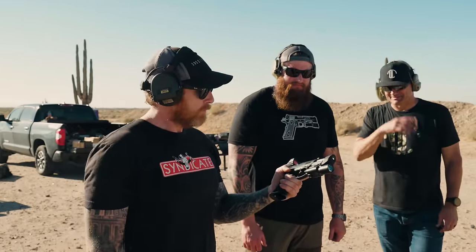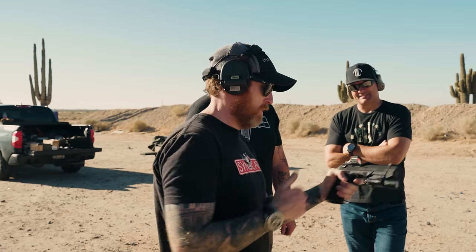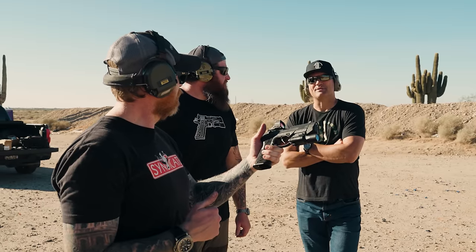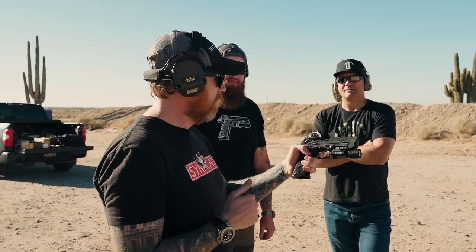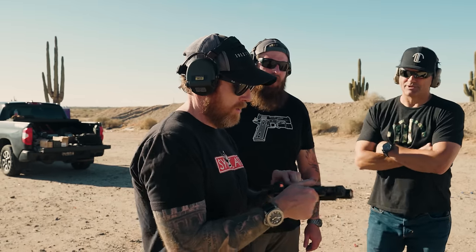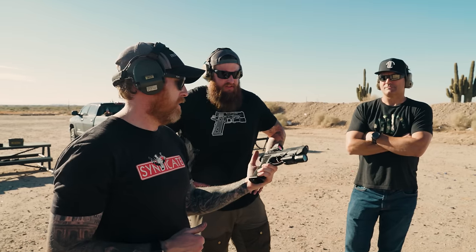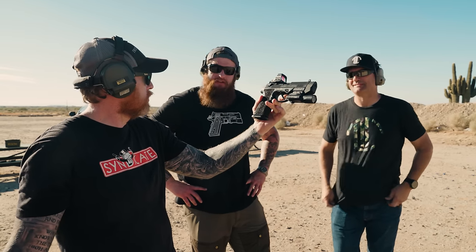What do you think of that trigger? It's excellent — really excellent. Check the reset — there's pre-travel and the reset on it. What's the weight on that single action? I believe most of them are around three pounds. I would have thought that was even lighter than that. It's about half the weight in take-up and the other half in the break — the pre-travel is basically the recoil return spring, and the other half is in the actual trigger break itself. Total weight is about three pounds. You can't tell me that's not an aesthetically pleasing gun.